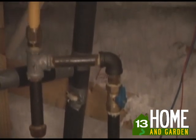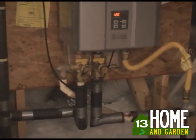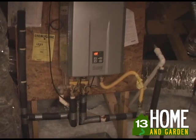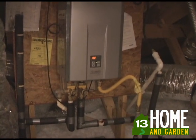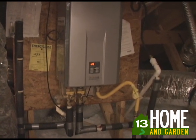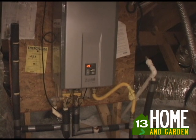Tankless units heat water only when you need it, so you save money and reduce waste by not heating and reheating the same tank of water. When there is a demand for hot water, the unit senses flow and starts the heating process. This results in hot water that is not limited to what's available in your tank. When the demand for hot water ceases, the unit shuts down and uses no energy, which can save you money.